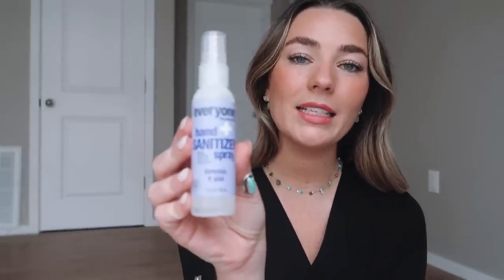Another must-have: this Germ-X spray in lavender and aloe scent. I put these in my work bag, my purse, my car, and even my lunchbox. Obviously wash your hands when needed and use the hospital's hand sanitizer, but the hospital sanitizer sometimes leaves a nasty film on my hands. In healthcare, germs are everywhere — you can't get rid of them all — so I love having this on me and I especially love the smell.